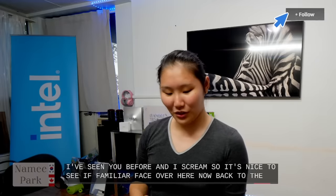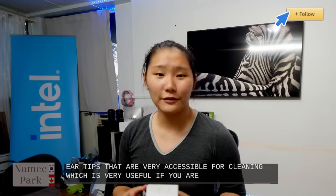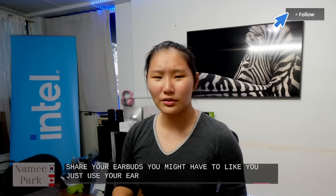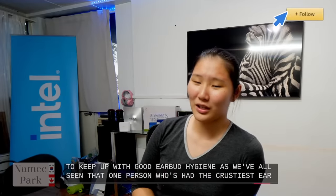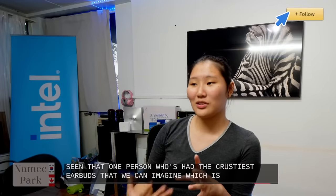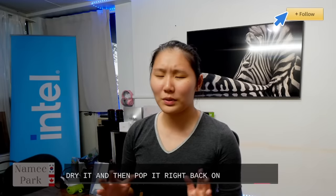The Beats Studio Buds have removable soft ear tips that are very accessible for cleaning, which is useful if you have kids, share your earbuds, or use them every single day. It's important to keep up with earbud hygiene — earbuds that aren't cleaned well can lead to infection. With these soft ear tips, you can simply pop them off, rinse under water, dry them, and pop them right back on. It takes just a couple of seconds.